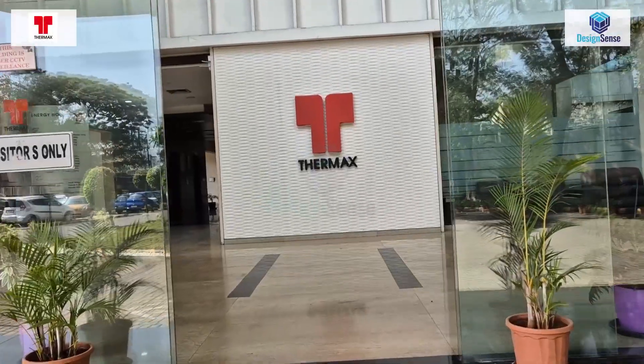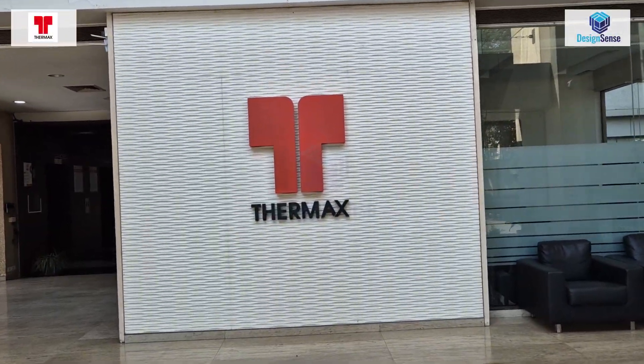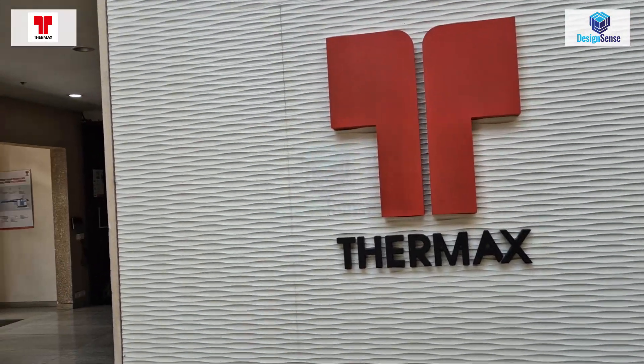We are here at Thermax Global in Pune, India to listen to their success story — how a 250-user CAD department moved to BricsCAD with minimal transition effort.